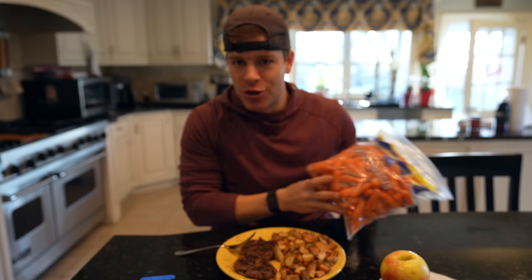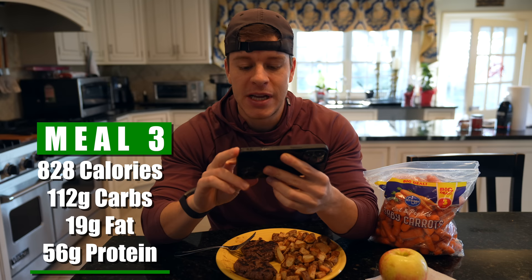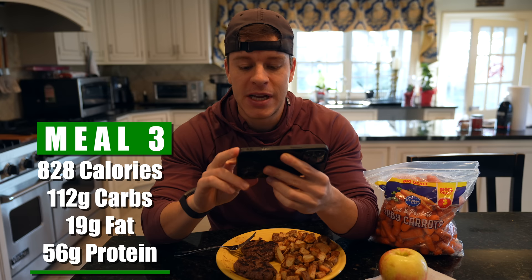We're also going to have 150 grams of carrots — super simple, easy vegetable — as well as one honeycrisp apple. If you know, you know; honeycrisps are by far the best. This meal comes out to 828 calories, 112 grams of carbs, only 19 grams of fat, and 56 grams of protein. Keep things simple. For breakfast, pre-workout, and post-workout, I like to keep things simple — keep the decision fatigue down. I already know what I'm eating, I know it's going to be beneficial for my workouts, my physique, and my energy. Keep it simple, keep it whole foods.